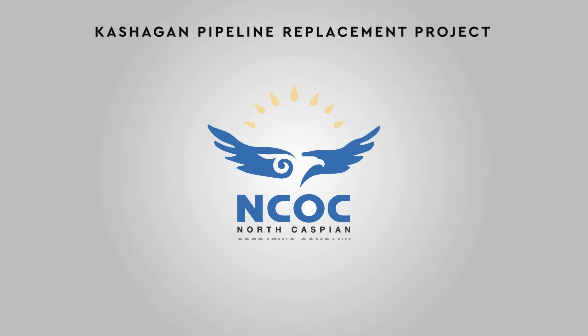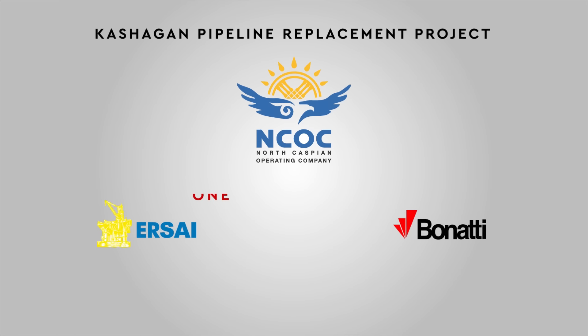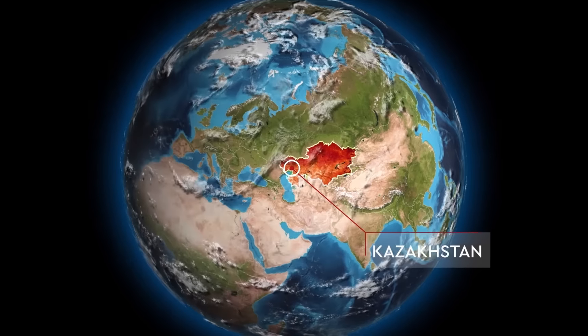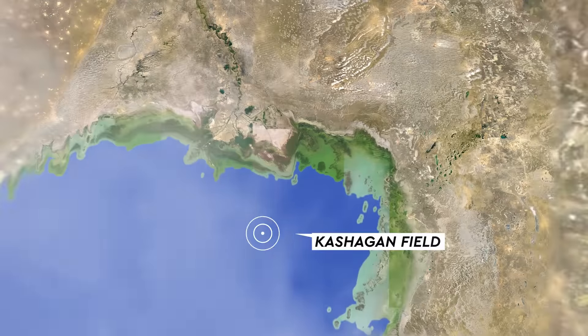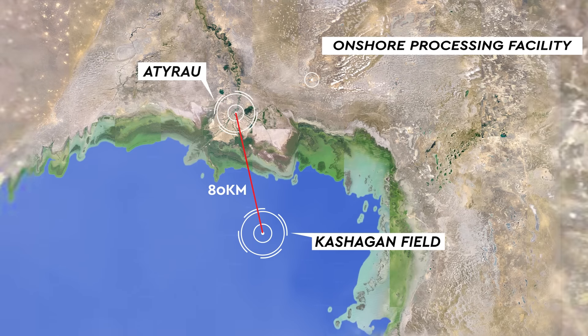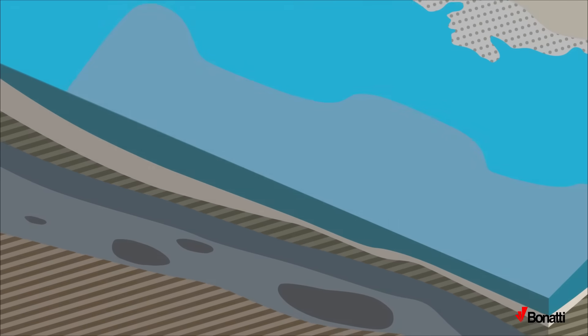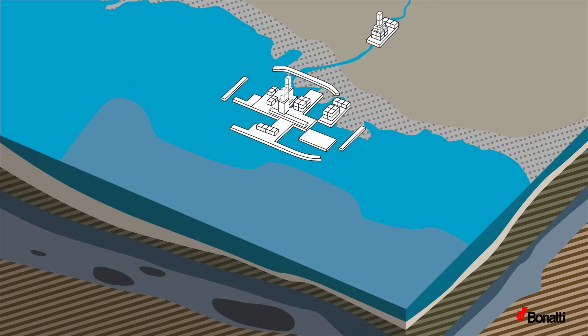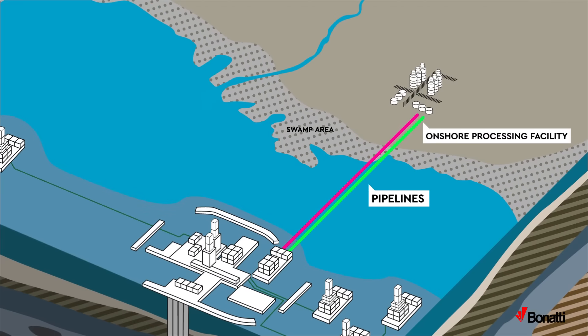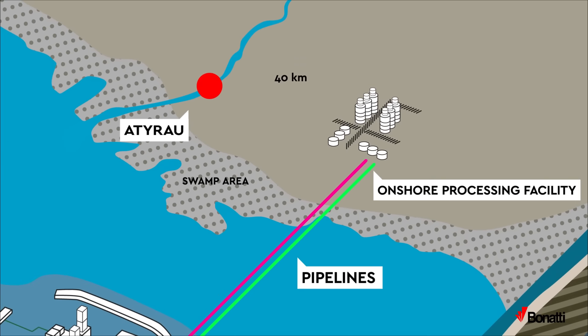Kachigan Pipeline Replacement Project: Beyond the Expectation Through One Team Approach. The project was executed in the Northern Territories of the Caspian Sea in the Republic of Kazakhstan. The Kachigan Oil Field is located into the sea approximately 80 km southeast of the town of Aturao.